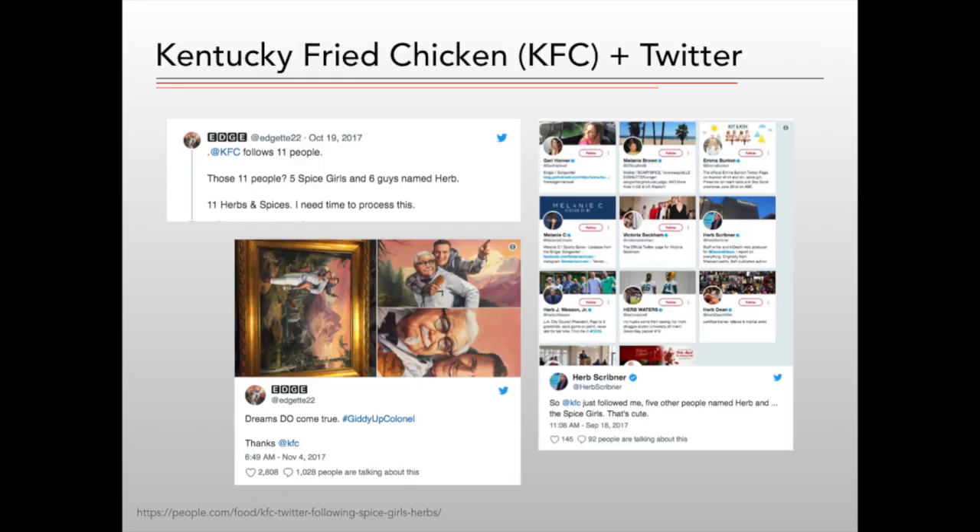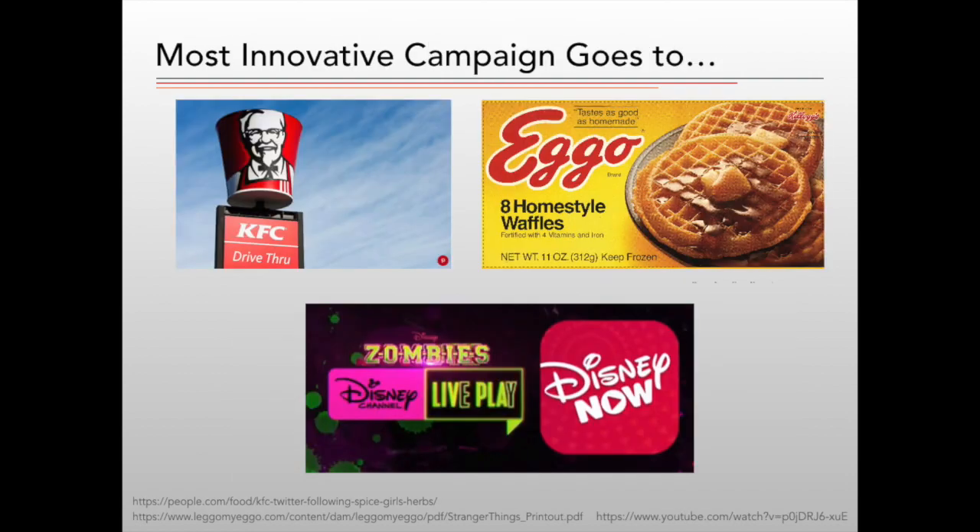Innovation doesn't always require a large budget. Kentucky Fried Chicken, KFC, has touted their secret recipe of 11 herbs and spices for decades. Their umbrella company, Wyden & Kennedy, followed 11 Twitter profiles with KFC's corporate profile — each of the five Spice Girls and six guys named Herb. It took a month before a fan noticed and called them out on the social media platform, gaining 700,000 favorites and 300,000 comments from the single post. Wyden & Kennedy sent the follower a painted portrait of him being carried on Colonel Sanders' back. The KFC campaign was innovative and creative by using an existing platform with a novel twist.